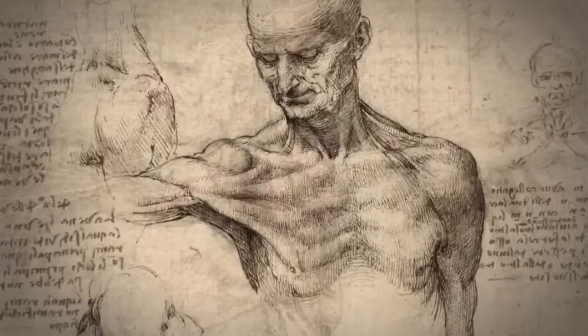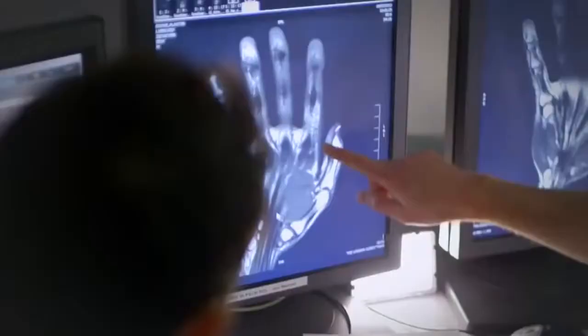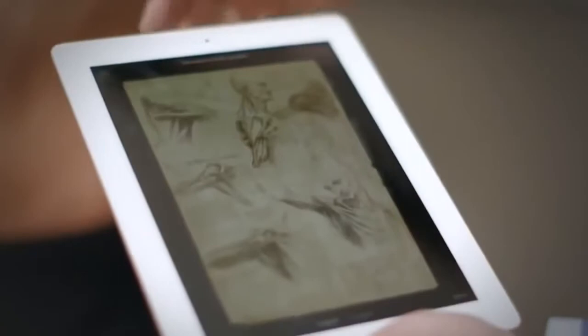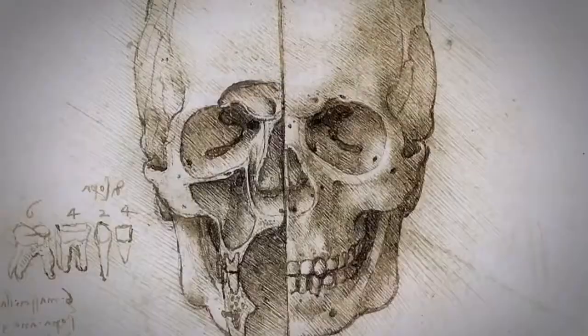Leonardo shines out as somebody who made enormous strides in his field. He's thinking as an engineer, trying to understand the mechanism of the body. It's absolutely accurate. I find it quite poetic that he's used movement to illustrate something anatomical. It gives you a depth to these drawings, which is technical genius.